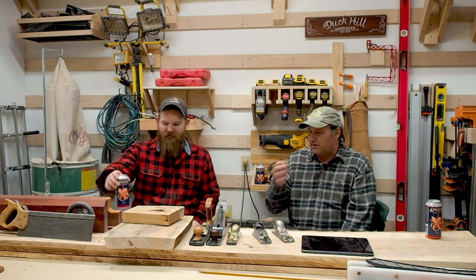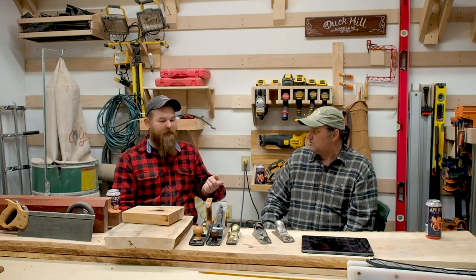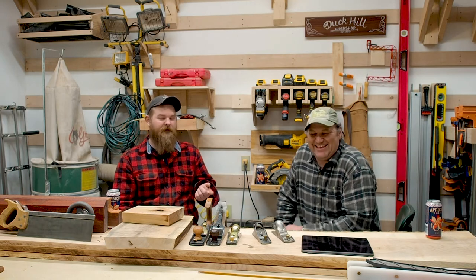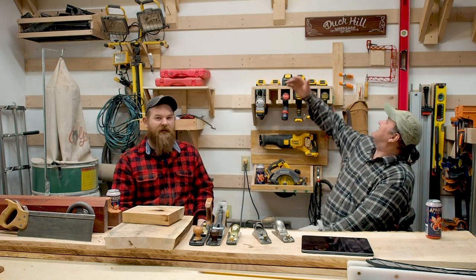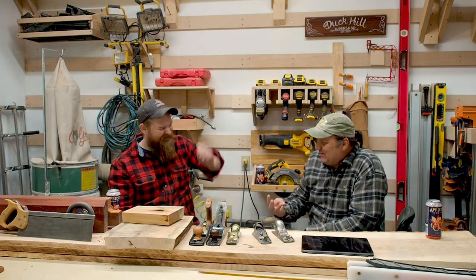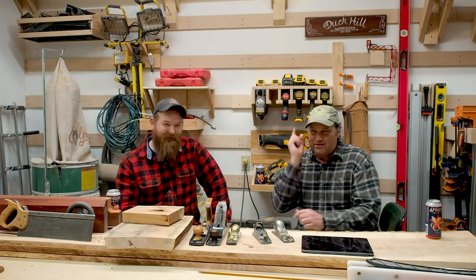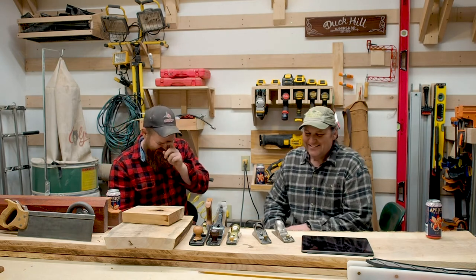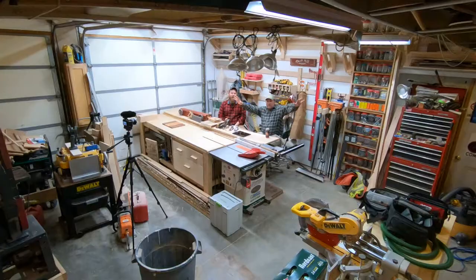Episode four — we wanted to talk about tools, but first, where are we? You might notice this is a different location. If you watched the last video you'll know where we are. That means three people know where we are — thanks for watching, we really appreciate all three of you. It's our moms and our wives. So we are in my shop — welcome officially to the Duck Hill Workshop.